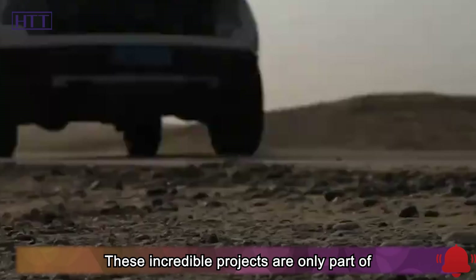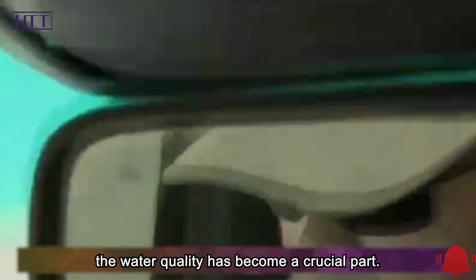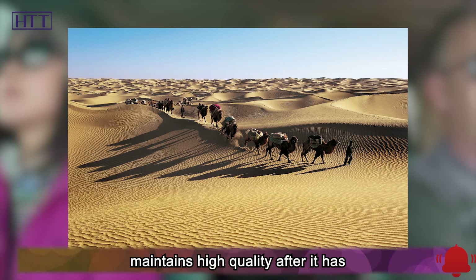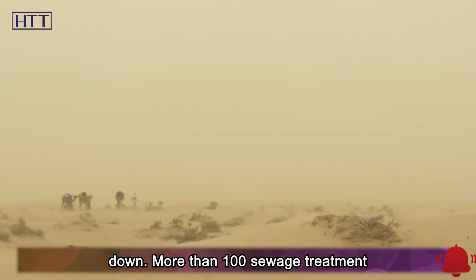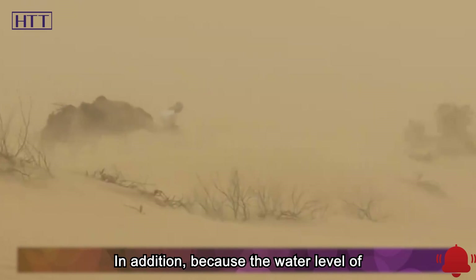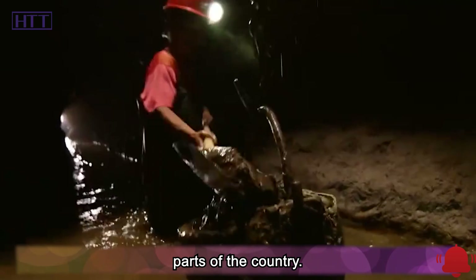These incredible projects are only part of the south-to-north water diversion. As the drinking water is transferred, the water quality has become a crucial part. In order to ensure that the water still maintains high quality after it has crossed more than 1,400 kilometers, almost all the high-polluting enterprises around the water source have been shut down. More than 100 sewage treatment plants and 100 waste treatment plants have been established. In addition, because the water level of Danjiangkou Reservoir has risen, more than 340,000 residents nearby have to leave the land where they have grown up for generations and relocate to all parts of the country.